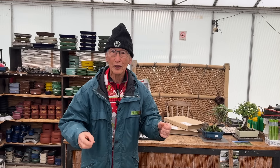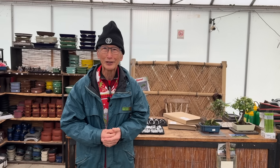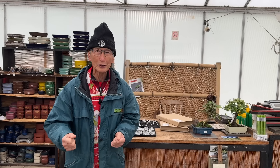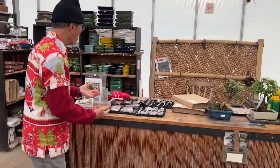It's only the 8th of November and already over the last two or three days people have been ringing the office asking what they can get their husband or wife for bonsai Christmas presents. They were absolutely strapped for ideas, so I said we'd give you some ideas. I've put on my special Christmas Hawaiian shirt to put you in the Christmas spirit.